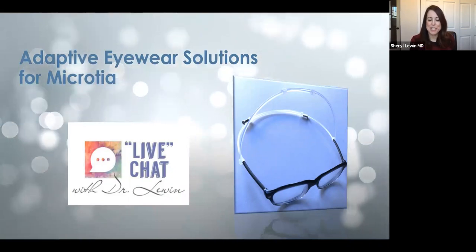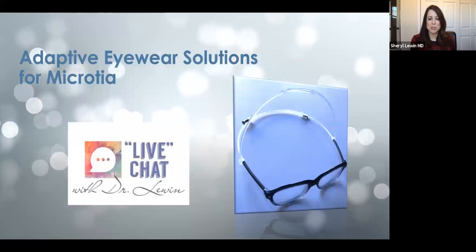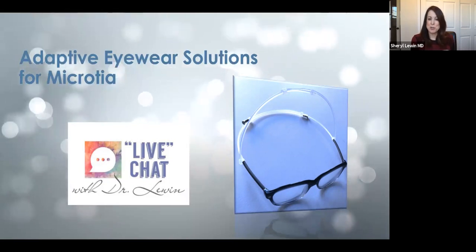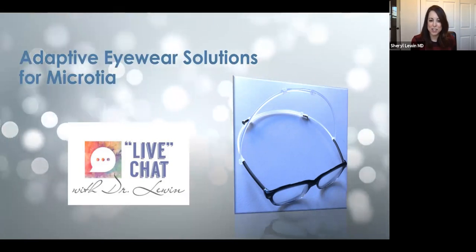My name is Tiffany Wilkie and I'm Dr. Cheryl Lewins' Microtia patient liaison. I'm also a mom to a child with bilateral Microtia atresia. Today we have James Hermsen here with Adaptive Eyewear Solutions for Microtia as our live chat.